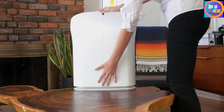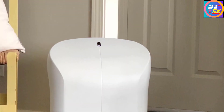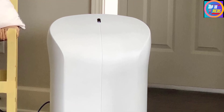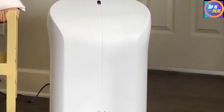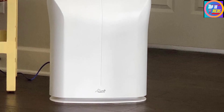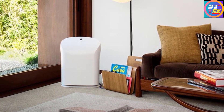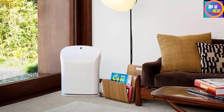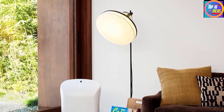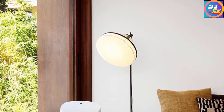The manufacturer says the HEPA and activated carbon filters last up to three years when used for 12 hours per day, so you shouldn't have to worry about replacing them too frequently. Our long-term home tester said this purifier removed musty smells from her home efficiently. She said it makes a noticeable difference in her basement and has really helped make better use of the space.